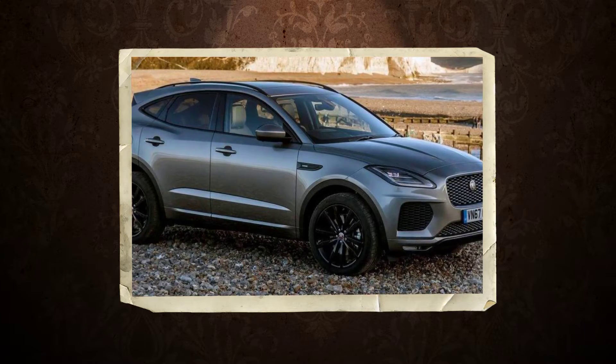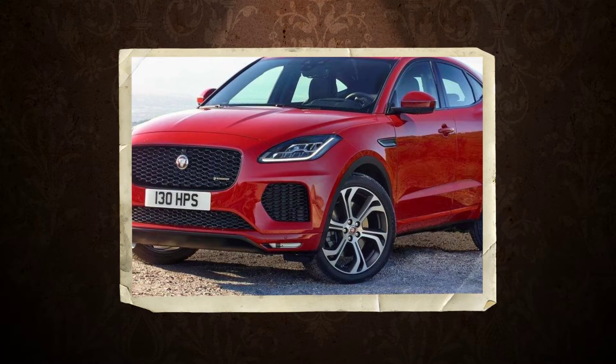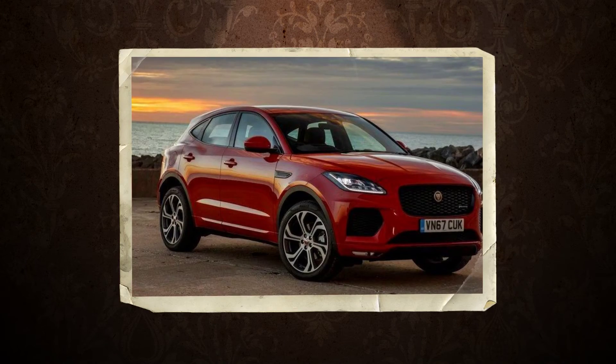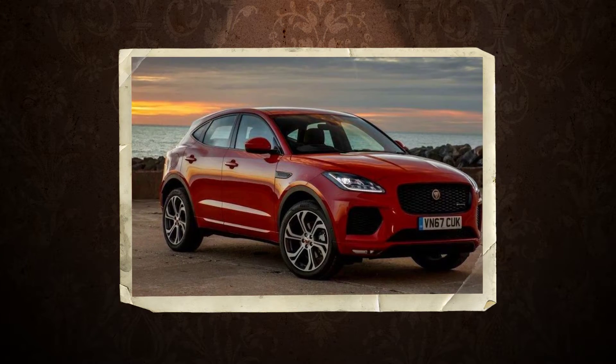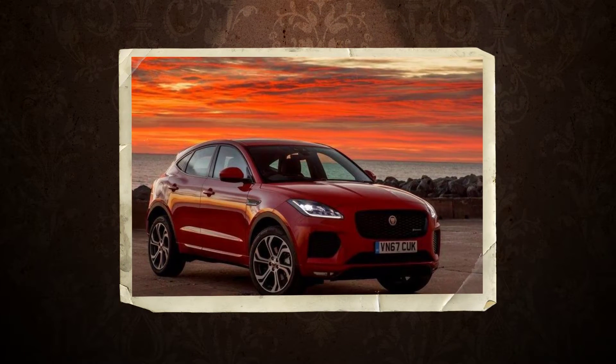The F-Pace — a name contrived from F, as in F-Type, that super sexy roadster, and Pace — launched just last year, and already it nearly matches the combined sales of every other Jaguar model.